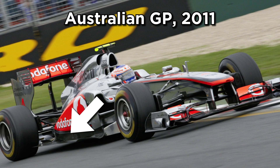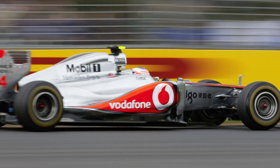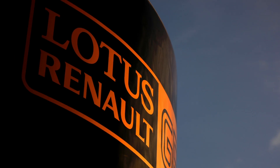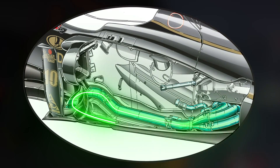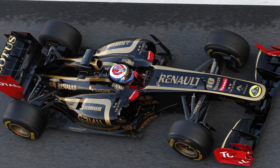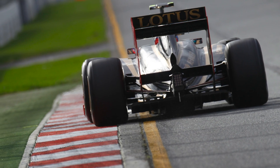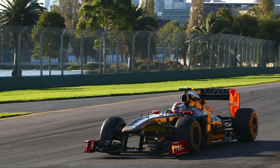McLaren struggled with heat management issues and the rigidity of the exhaust over the flexibility of the floor. Over at Lotus, they'd opted to stretch the exhaust outlet all the way to the front of the floor. Their forward-facing exhaust solution had shown promise when tested against other designs, and also proved less susceptible to changes in throttle, resulting in an easier car to drive.